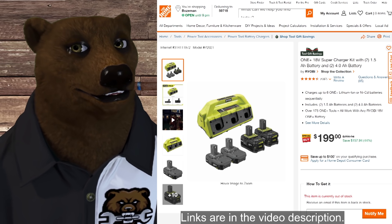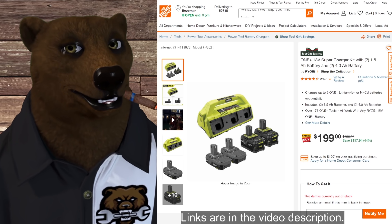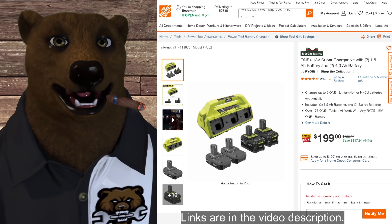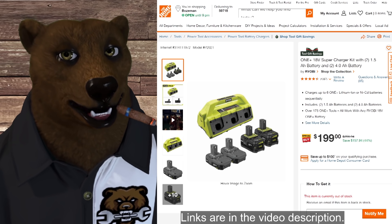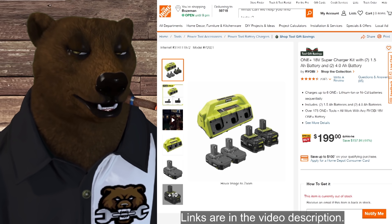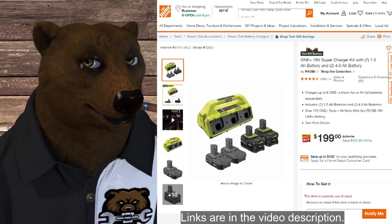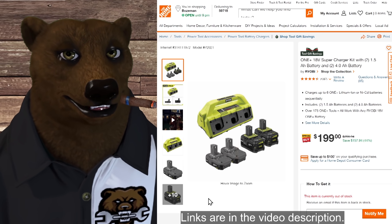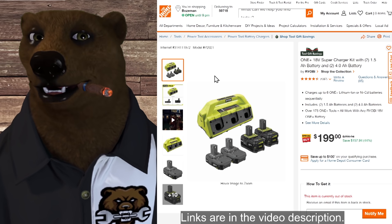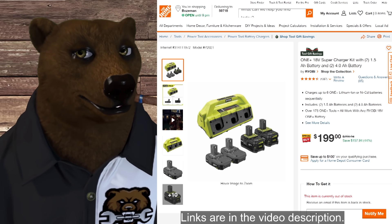If you're already in the Ryobi tool line with lots of batteries to charge, you've got to love the Ryobi six-port charger supercharger kit. This one comes with two 1.5 amp-hour batteries and two 4 amp-hour batteries. Normally $360, it's on sale for $299. If you're in Ryobi, I don't see how you don't buy one of these right now. You might want to pause the video and run down to Home Depot — or at least put it on your must-buy list.